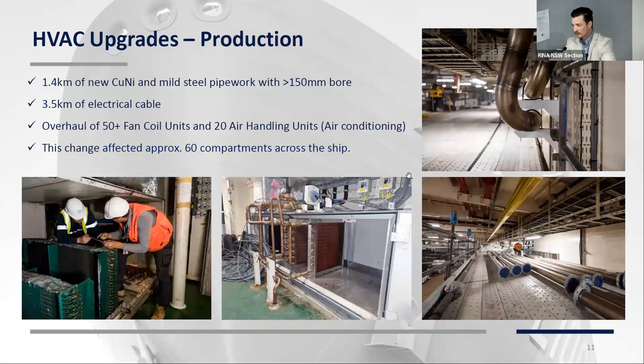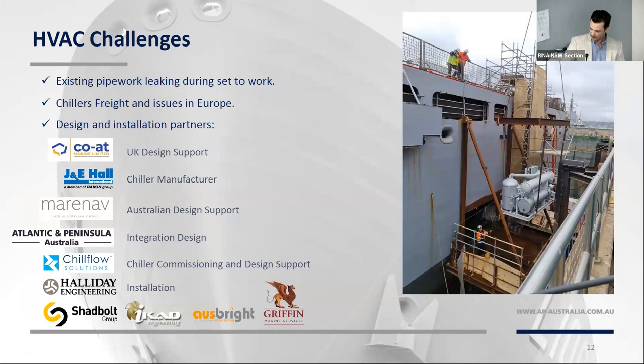Under this change, we installed about 1.4 kilometres of 150-millimetre bore pipework — cunifer and mild steel — and that doesn't include all the smaller pipework, of which there's a lot more. Three and a half kilometres of electrical cable were installed. We overhauled all the air conditioning units — ripped out the guts of them, all the fan coils, replaced all the coils, installed new continuous flow valves and control valves, new fan speed controllers. This change affected more than 60 compartments across the ship, and by the end we were happy to use anyone who would take our money because of the shortage of labour.